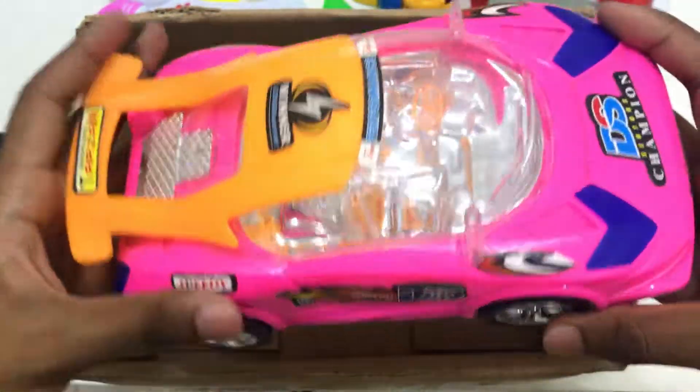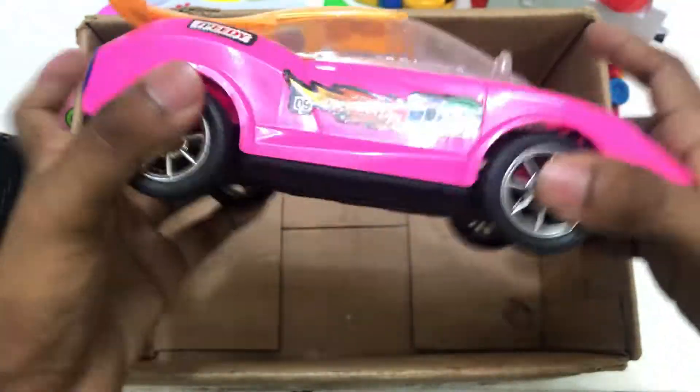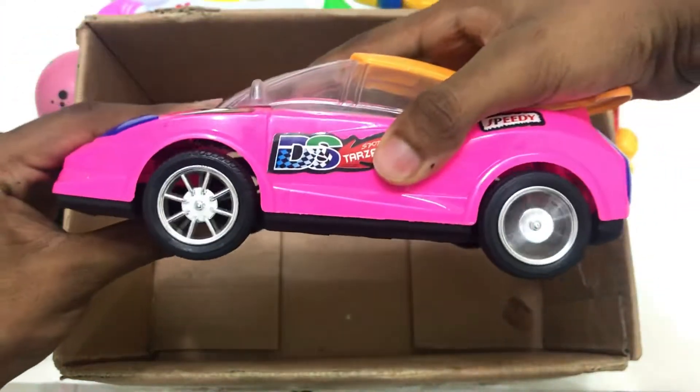Toy big car. Pink, black and yellow color big car. Wow! High speed racing car, big racing car. Wow! Bye bye!